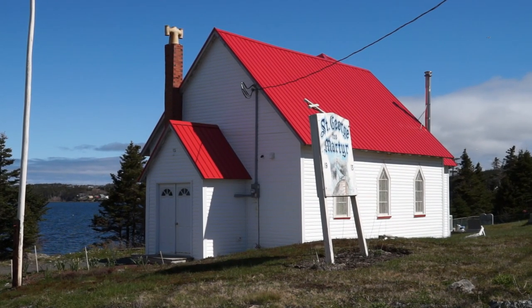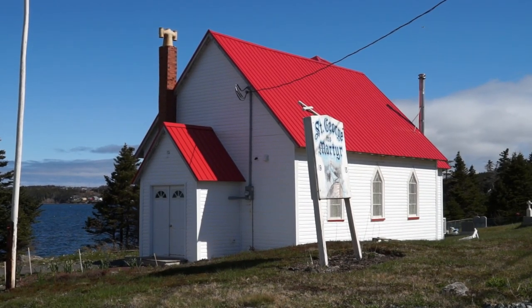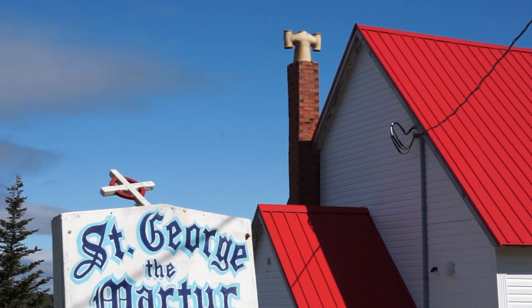What an adorable little church here — St. George the Martyr, built in 1913. I've never seen a chimney like that. That's really neat.